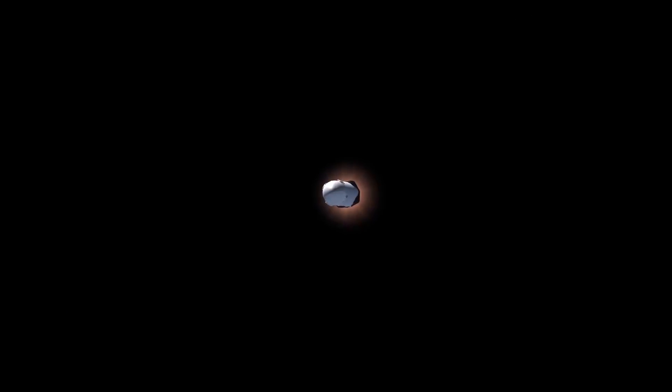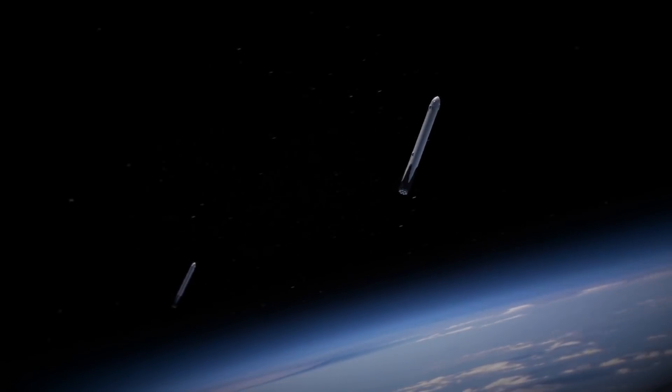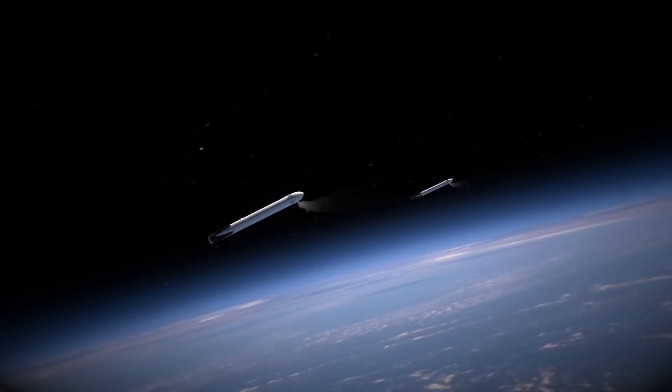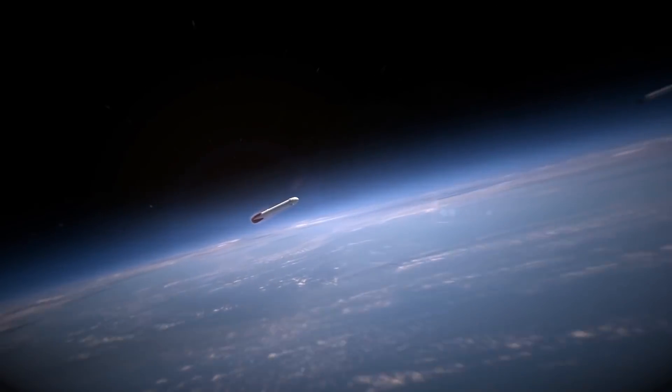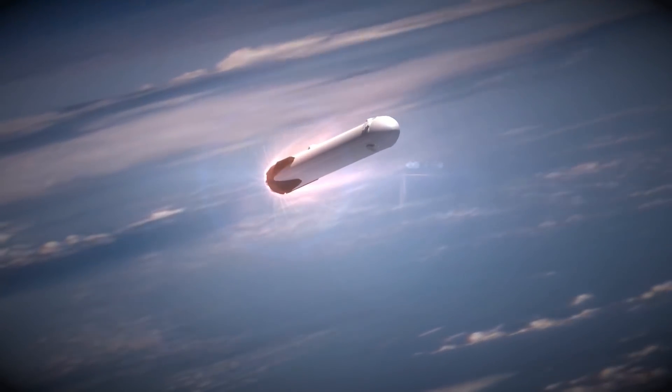Completing the Falcon Heavy will be a huge milestone for the company, giving the company the ability to launch heavier payloads than ever before. The Falcon Heavy will be able to launch over 140,000 pounds or almost 64,000 kilograms to low earth orbit, compared to Falcon 9 which can launch a little over 50,000 pounds or almost 23,000 kilograms to low earth orbit.